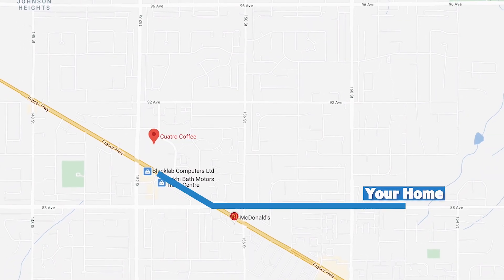And to your left, just a four-minute drive, you've got the best coffee in all of Fleetwood — Quatro! Great place to mingle and meet other coffee lovers.